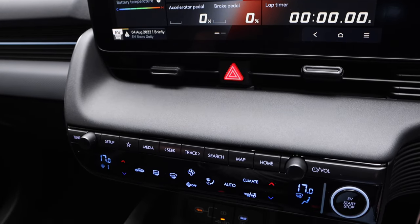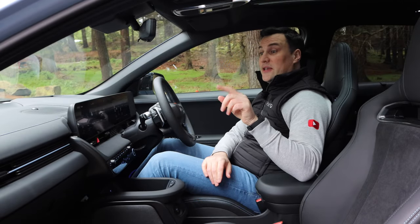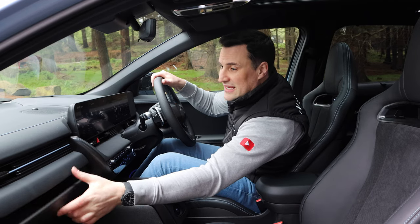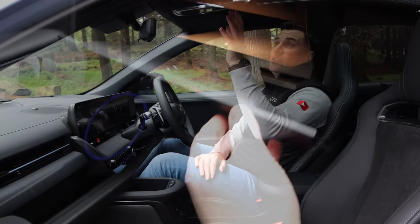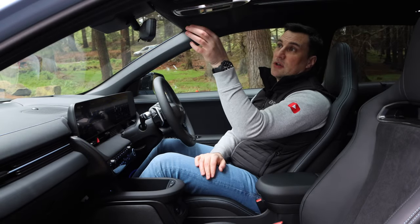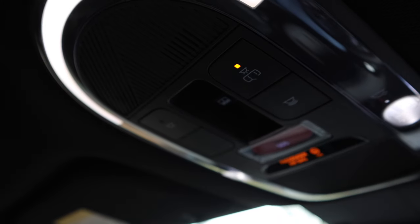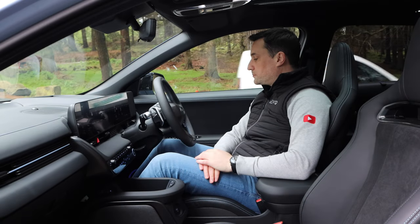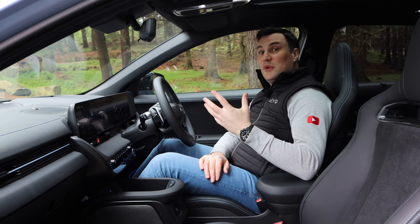Underneath that you've got your HVAC system. The only other thing that's changed between this and the current Ioniq 5 — and I know the Ioniq 5 is getting a facelift — is it's gone from a drawer to a traditional glove box. Head unit, your internal sensors, your lights, etc. Your SOS button, nice ambient lighting, and then you've got your blind on top for the sunroof. Really nice place to be.